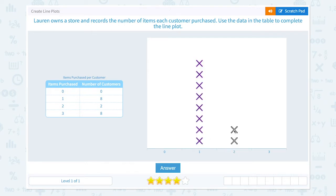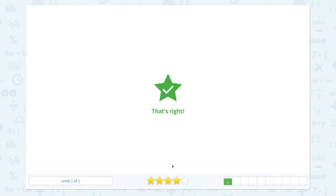Two customers purchased two items and eight customers purchased three items. So I need to pick one, two, three, four, five, six, seven, eight x's again. Now let's check the answer. That's right.